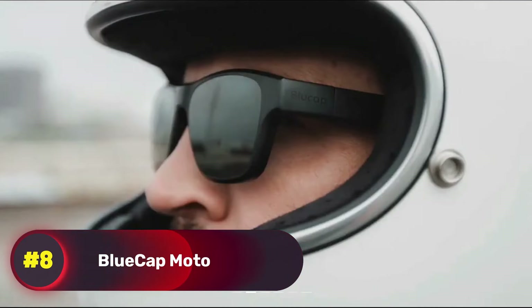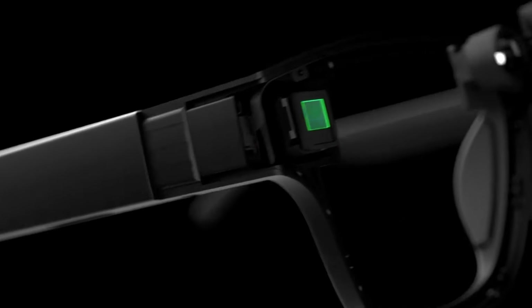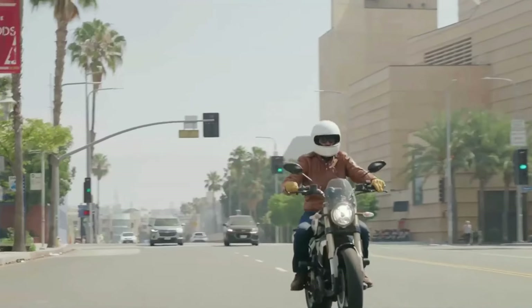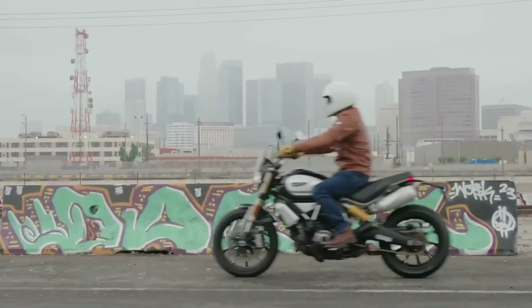Number 8, Blue Cat Moto. These innovative shades come with a heads-up display built right into the lenses so you can keep your eyes on the road. The turn arrow feature guides you through every twist and turn, and if you need more detailed directions, just press the map button — no need to glance away from the road. Blue Cat Moto pairs effortlessly with any Bluetooth headset for voice commands, allowing you to manage your ride hands-free.